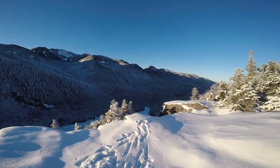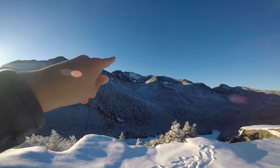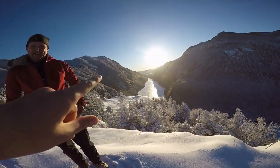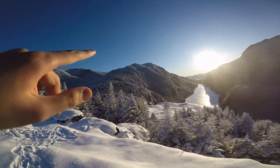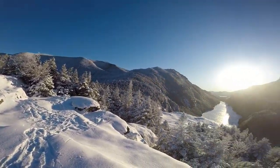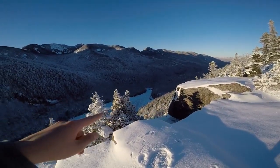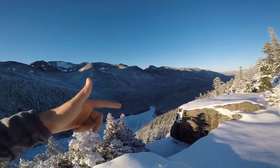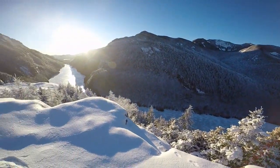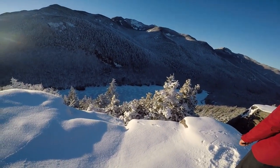I managed to get this working again but it's about to die again. We're at Indian Head Ledge — this is Gothics, Armstrong, and the Wolf Jaws here, with Sawteeth, and you can see the lake down there and Colvin way up there with Nippletop there. Blake is down there somewhere too. We're just trying to get down — it's 0.8 miles and then three and a half miles out on the skis, which should be a breeze. We'll probably see you at the car; I might be filming with my dad's phone since this probably won't last.